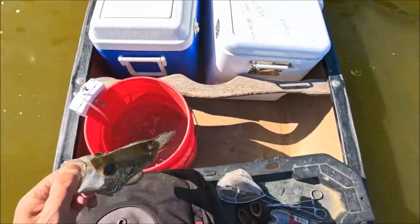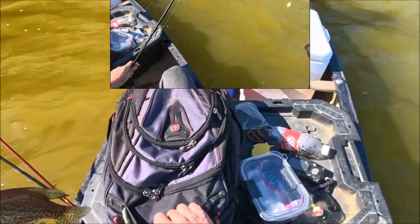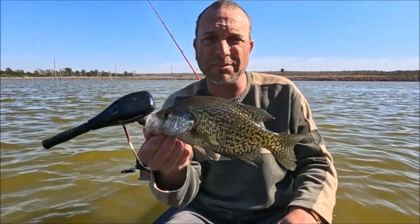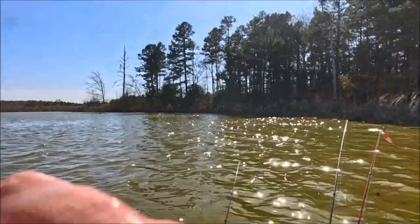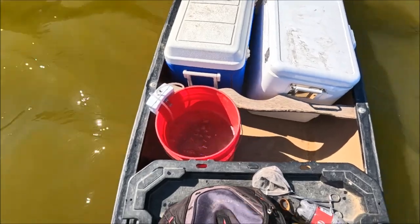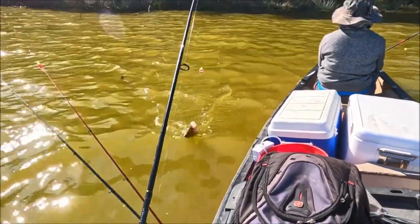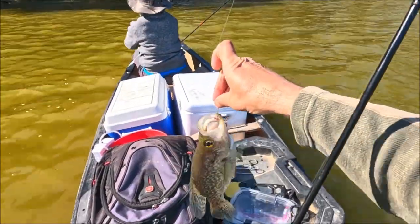I'd say we got 42, so we can get three more. Guys, another female — about the tenth female out of 50 fish, about 20%. Most of the females have went back out already. Look at that one — a 13-inch female again, full 13.